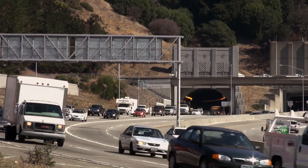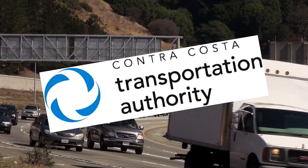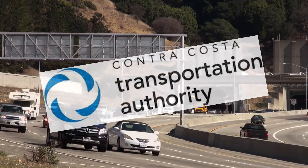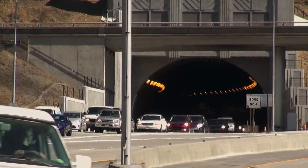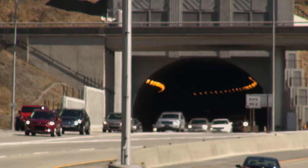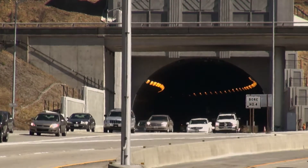The Contra Costa Transportation Authority played a central role in paying for and delivering the 3,300-foot two-lane tunnel, with the Alameda County Transportation Commission a key partner on the project, along with other regional, state, and federal agencies.